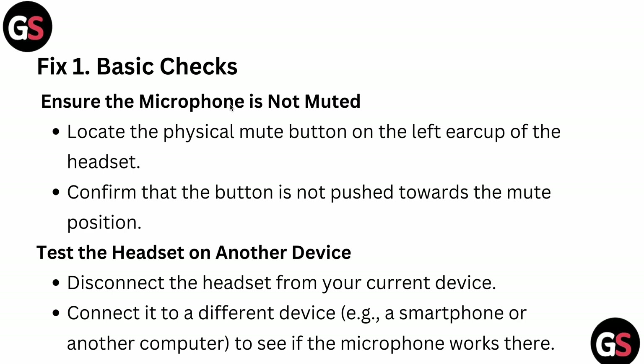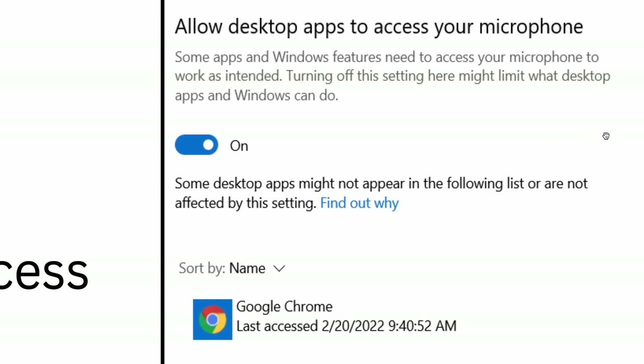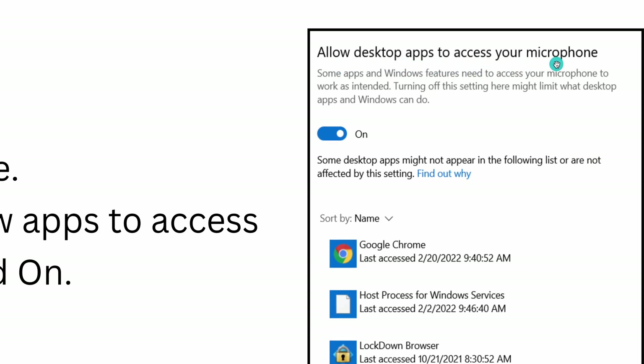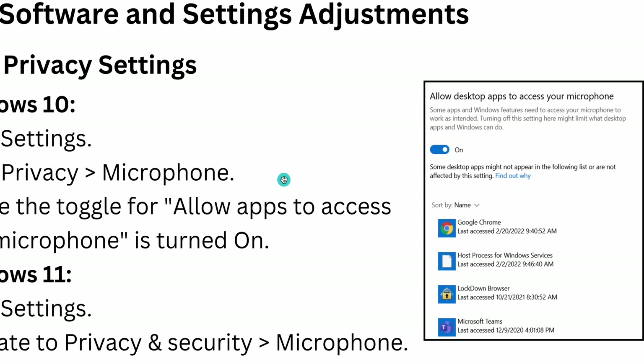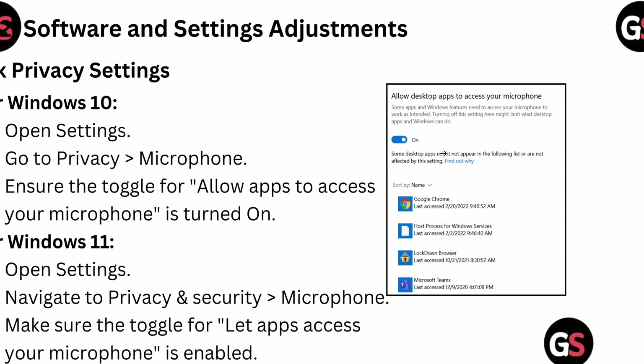Now we are talking about software and settings adjustments. For Windows 10, open Settings, go to Privacy and Microphone, and ensure the toggle for 'Allow apps to access your microphone' is turned on. For Windows 11, go to Settings, navigate to Privacy and Security and Microphone, and make sure the toggle is on. As you can see in this image, check the 'Allow desktop applications to access your microphone' toggle is on as well.